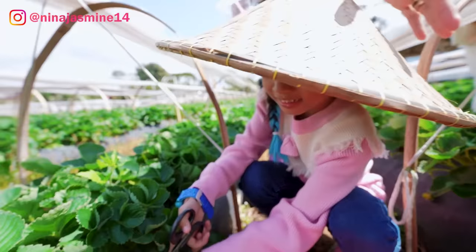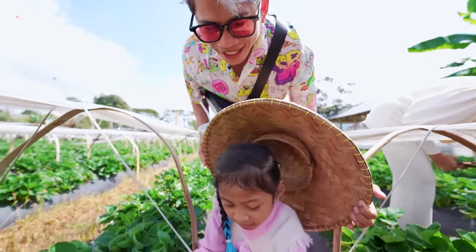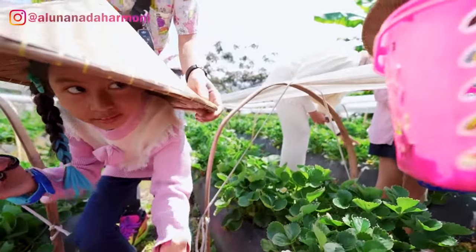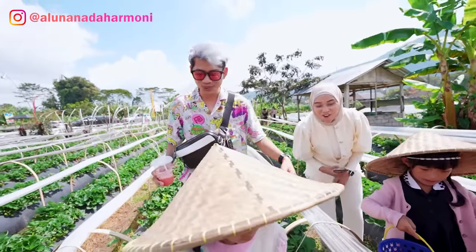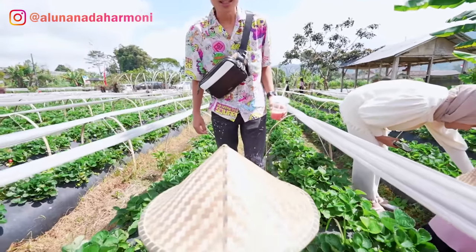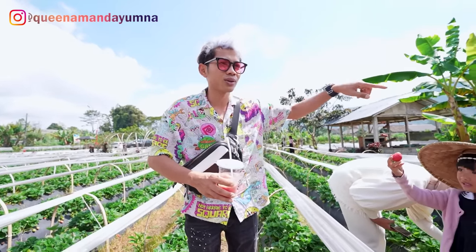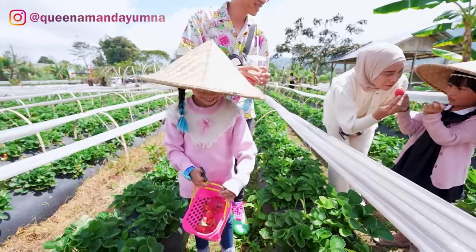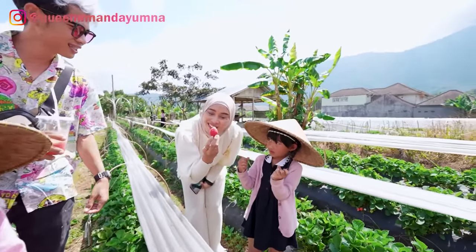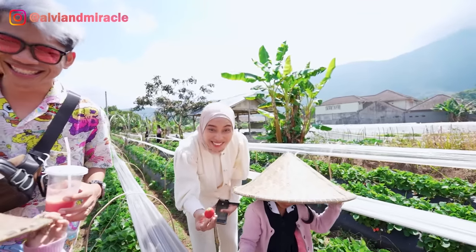Guys, merah banget. Ini merah kali. Gunting mana? Aku udah dapetin merah banget nih guys. Banyak banget ya. Wih, Nala udah hampir penuh. Ini kan kita baru satu jalur. Kita cobain jalur yang sana, kayaknya merah-merah juga tuh. Ini boleh langsung dimakan kan? Kayaknya bisa. Tadi makan. Dia tuh kalau bisa ngomong ya, makan aku.